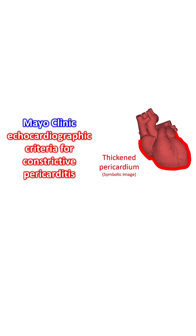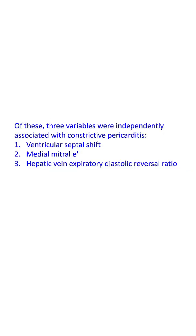All these variables differed significantly between the two groups. Of these, three variables were independently associated with constrictive pericarditis: 1. Ventricular septal shift; 2. Medial mitral E'; and 3. Hepatic vein expiratory diastolic reversal ratio.